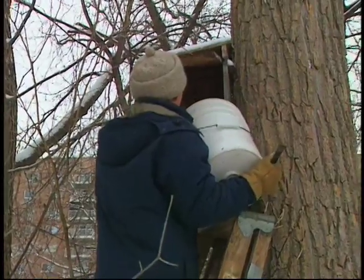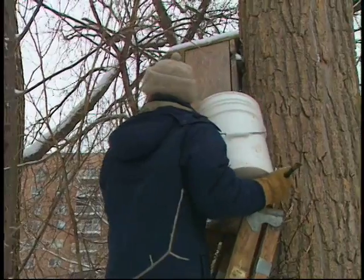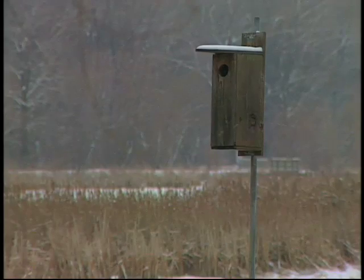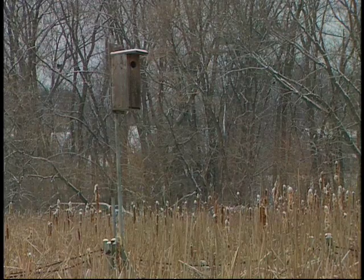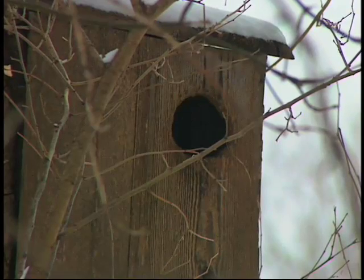Wood ducks are now one of the most common waterfowl species in Minnesota. They've come a long way, and so has our knowledge of which conservation efforts work best. Nowadays, the new technique is to put these on predator-proof posts where raccoons and other predators can't get up the pole. Raccoons are the number one enemy of nesting wood ducks — they'll go up, they'll capture the hen, they'll kill the hen.